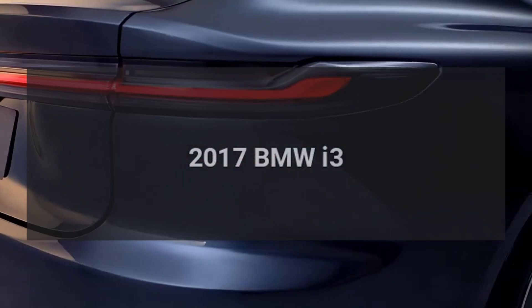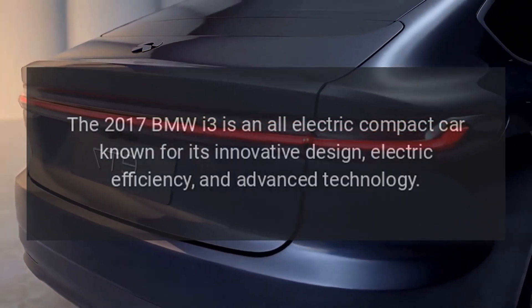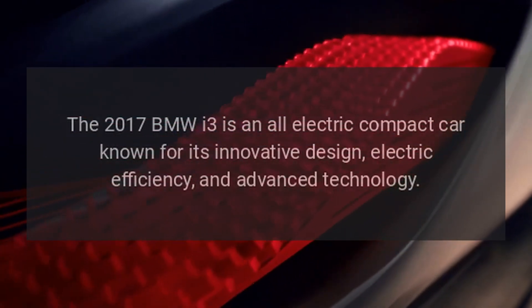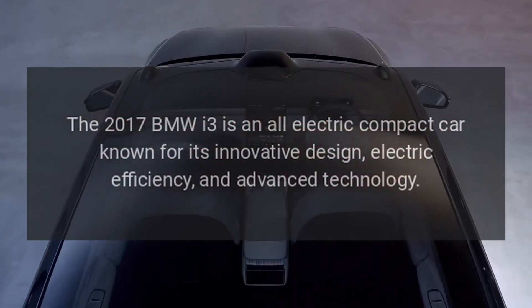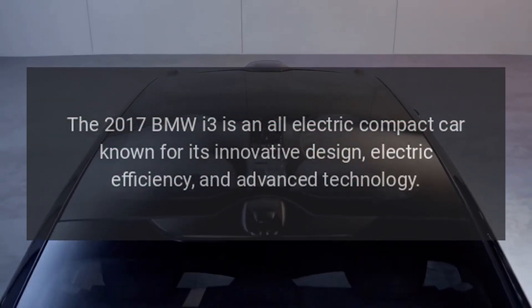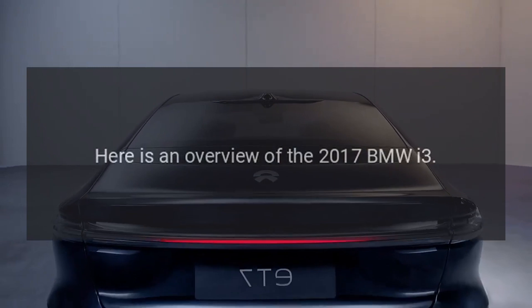2017 BMW i3. The 2017 BMW i3 is an all-electric compact car known for its innovative design, electric efficiency, and advanced technology. Here is an overview of the 2017 BMW i3.